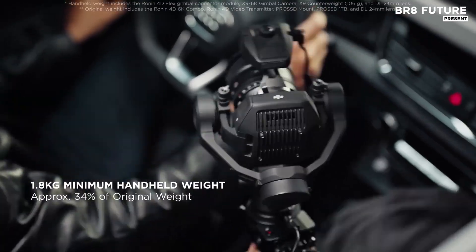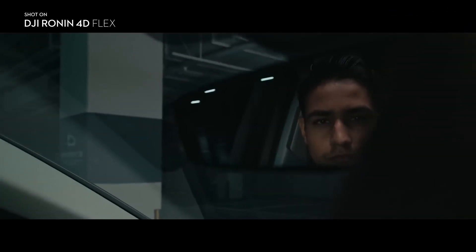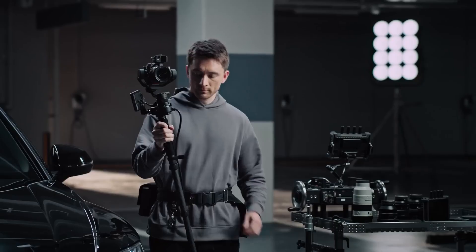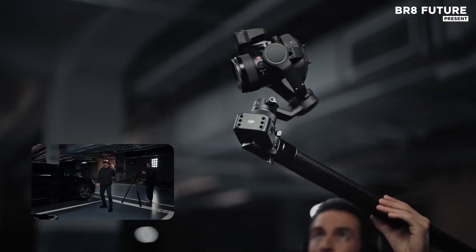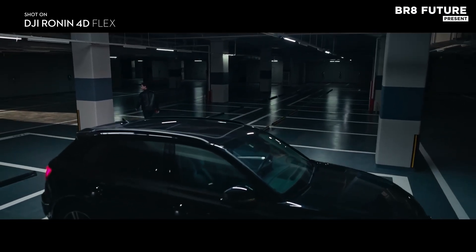At the core of the Ronin 4D Flex is its brilliantly re-engineered gimbal camera system, now separated from the main body by a nearly 6.6-foot extension cable. This design cuts weight on the operator's end and frees up movement, allowing gimbal operation in spaces previously off-limits.